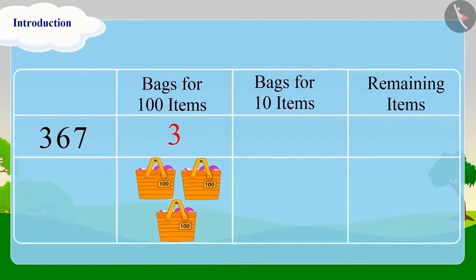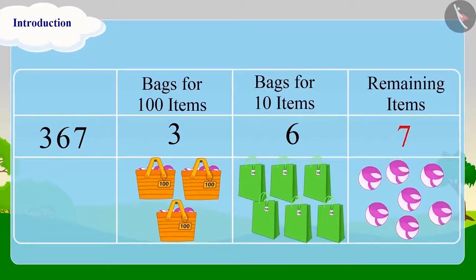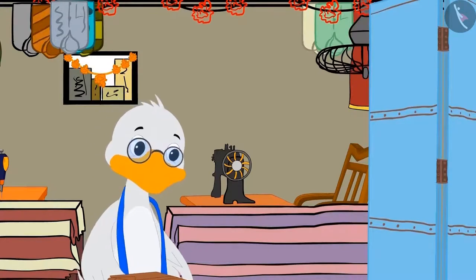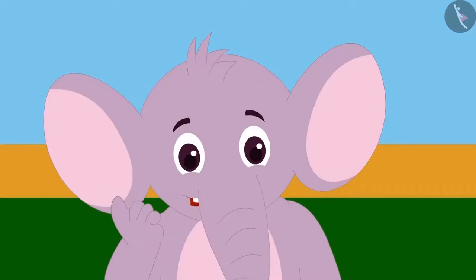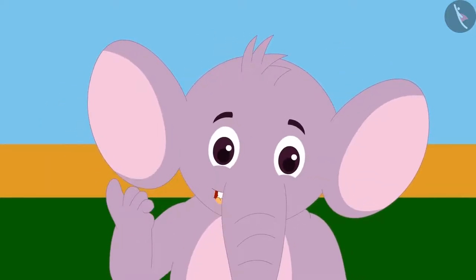'In this way, we can easily count 367 balls with the help of bags for 10 items and 100 items. If we do this, we will have 3 bags of 100 items, 6 bags of 10 items, and 7 balls.' 'Did you see, Appu? How fast we counted these balls!' Uncle said. 'Oh wow, Uncle — give these bags to me too. They will be very useful for me!'